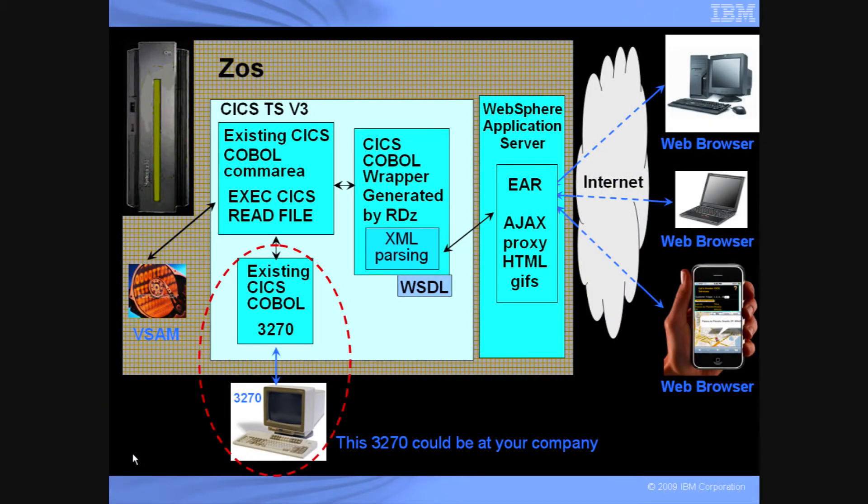This is a diagram of the demonstration you are about to see. To the left, we have a ZOS system in Dallas, Texas, running CICS v3 and Webster Application Server. We took an existing CICS COBOL program that reads a vSAM file, and this has a 3270 green screen interface, as seen on the lower left. There were no changes to the existing CICS COBOL program or 3270 green screen interface. We used Rational Developer for System Z, or RDZ, to generate a CICS COBOL wrapper and create the WSDL for web services. The wrapper program uses the COBOL XML parser, and that is selected by RDZ.